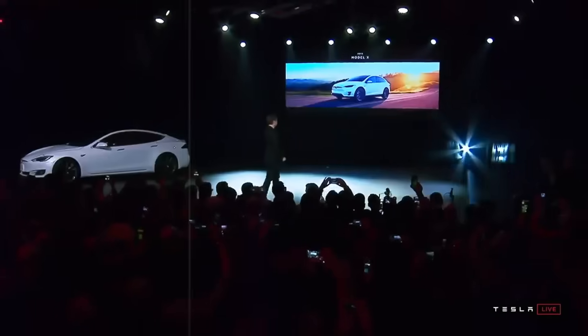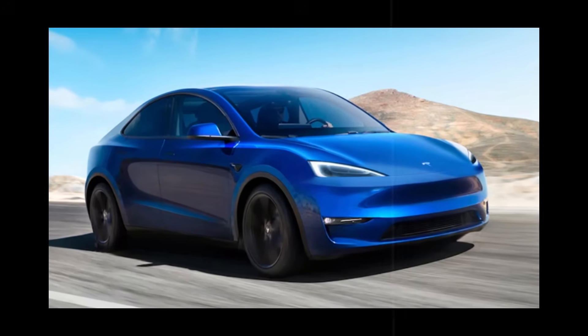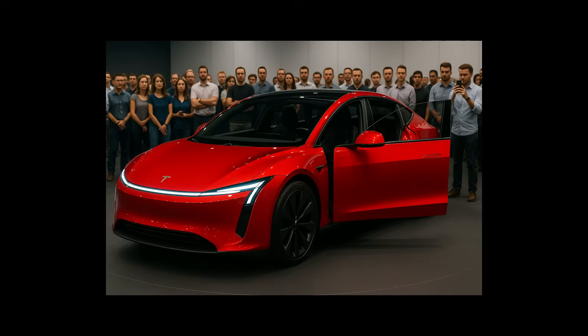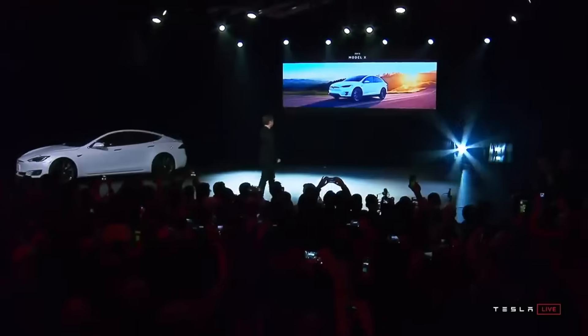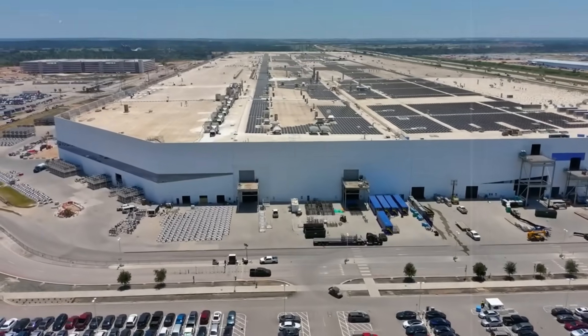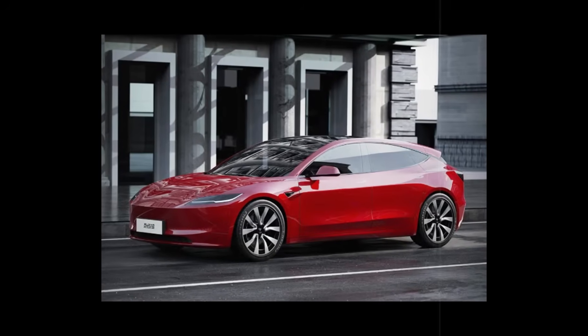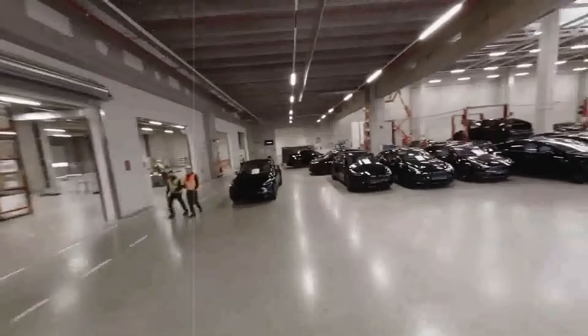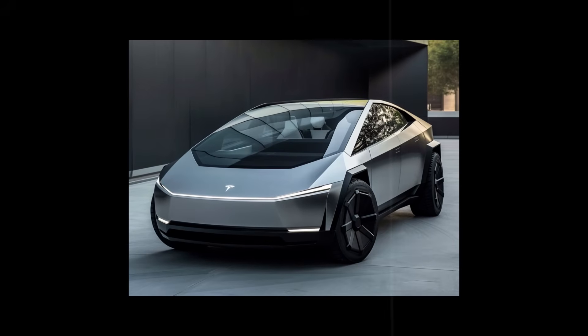Tesla invested heavily in compact power electronics, reducing component costs by over $400. The adoption of pressure molding for entire parts — especially engine cases and chassis components — reduces the number of components, decreases welding points, and speeds up the assembly line by up to 20 minutes per vehicle. On a larger scale, these time savings translate into money savings and the possibility of lowering the final price for the consumer without sacrificing quality.